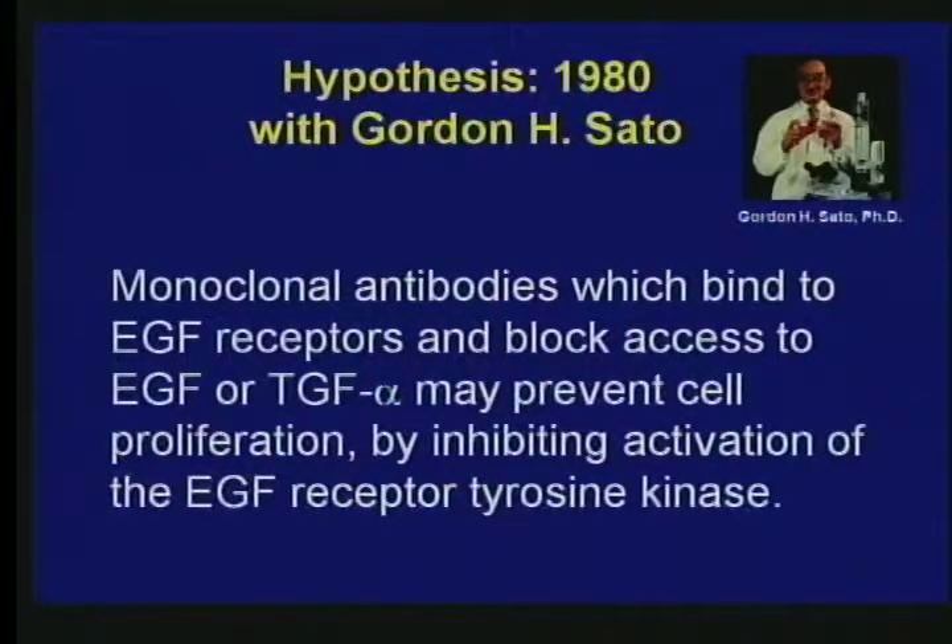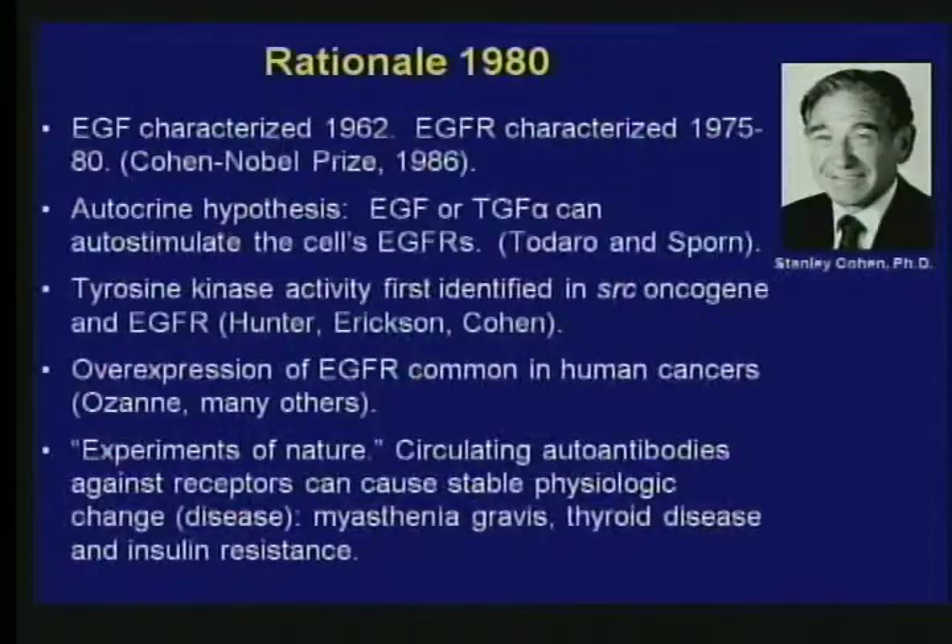This work began in 1980 in collaboration with Dr. Gordon Sato when I was at the University of California, San Diego. We postulated that if we could make a monoclonal antibody which would bind to the EGF receptors on the surface of the cell and prevent access of the stimulating molecule — either EGF or TGF-alpha — we might be able to block cell proliferation by inhibiting the activation of the tyrosine kinase that's part of the EGF receptor. That was a novel hypothesis in 1980.